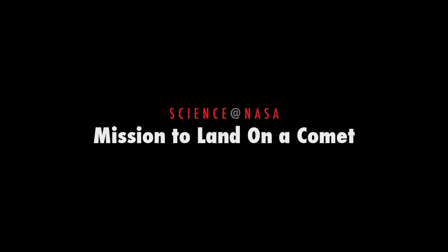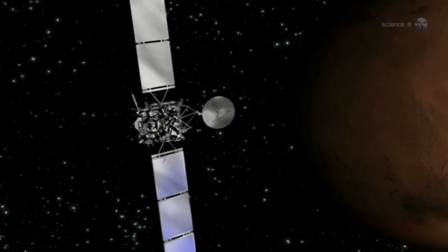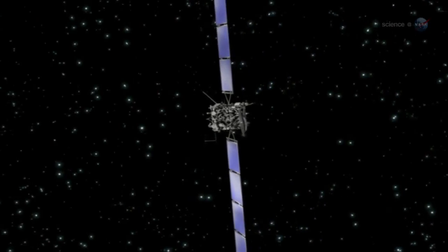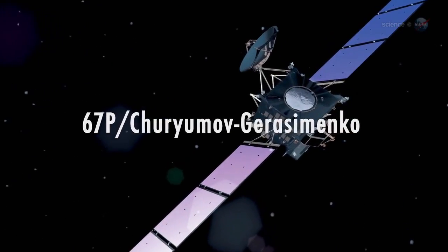Mission to Land on a Comet, presented by Science at NASA. Europe's Rosetta spacecraft is en route to intercept a comet and to make history. In 2014, Rosetta will enter orbit around Comet 67P Churyumov-Gerasimenko and land a probe on it — two firsts.